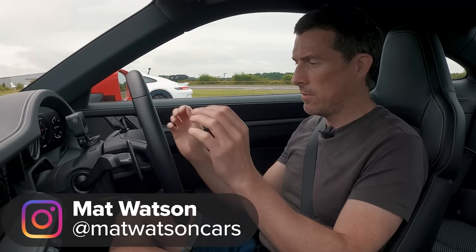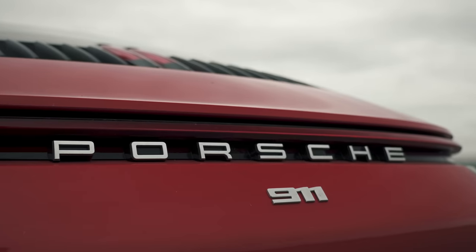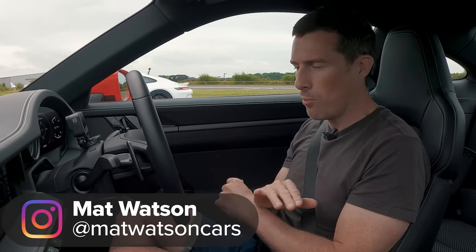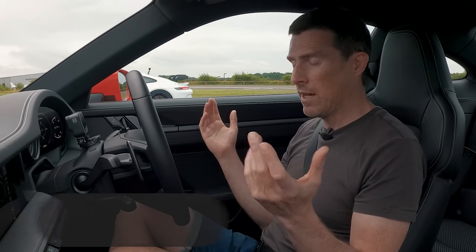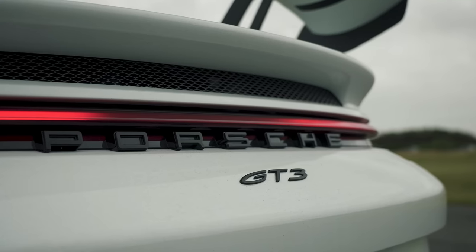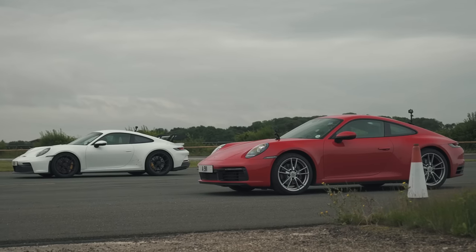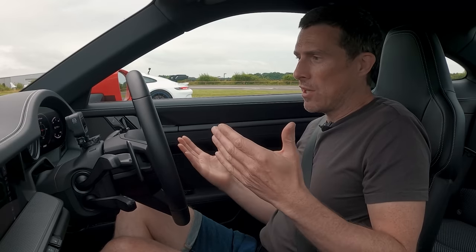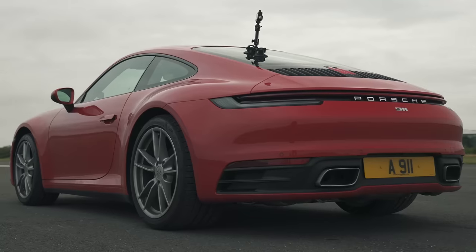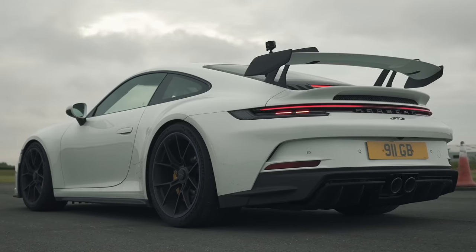Hi, Matt Watson here from CarWow. I'm sitting in a Porsche 911 992 — the very entry-level basic Carrera. This one pretty much has no options on it either. Next to me is the 911 992 GT3, and we're going to have a drag race, which may seem a bit odd, but what I want to do is show the performance difference between this entry-level car and that top-of-the-range car.